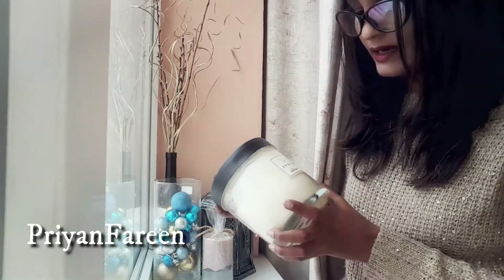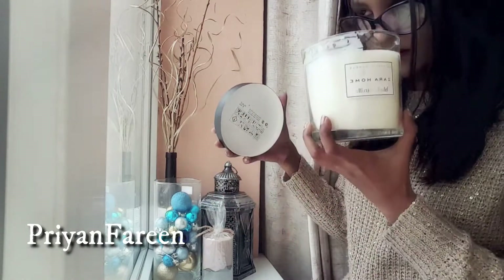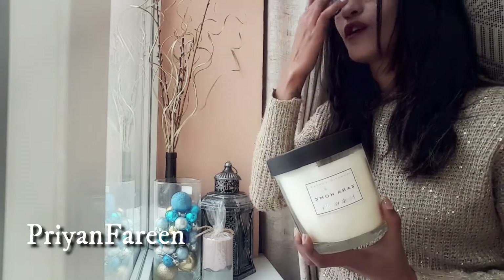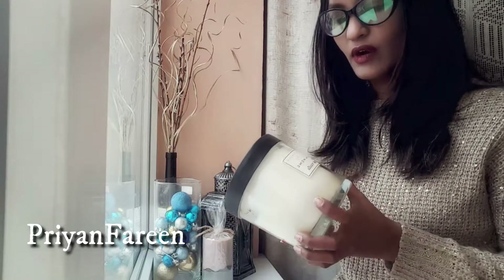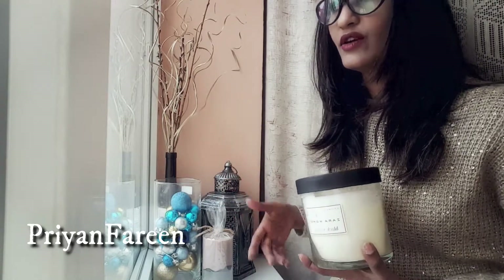I already have a center candle from Zara and this is a funny black vanilla spice scent. It smells so good — it's so strong, and for every kind of season this is perfect. I personally love vanilla flavor and vanilla scent, so it's an aromatic candle. It smells so good because whenever you are tired and need to relax, this candle is perfect.